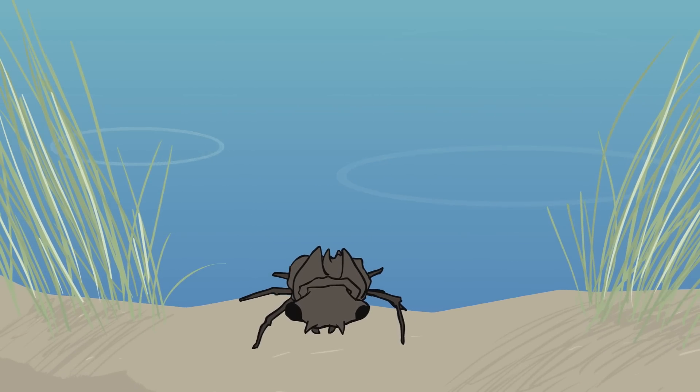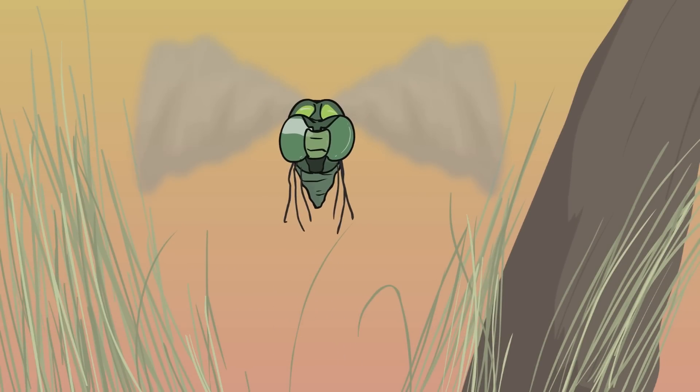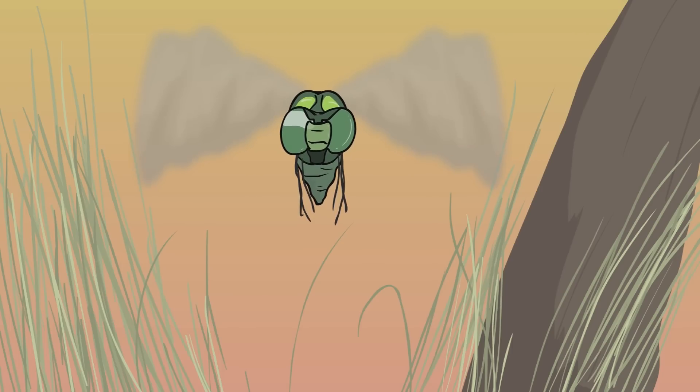Once they're finally big enough, they will crawl out of the water, shed their skin one last time, and emerge as a beautiful dragonfly. Sadly, the dragonfly stage only lasts a few months. During that time, though, they will be one of the most agile killing machines on the planet.